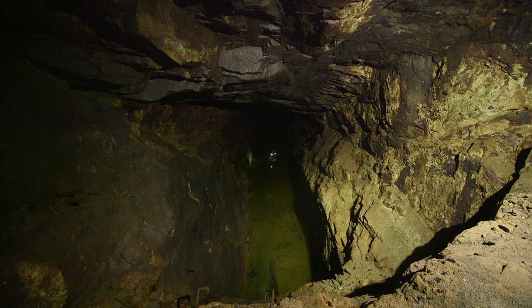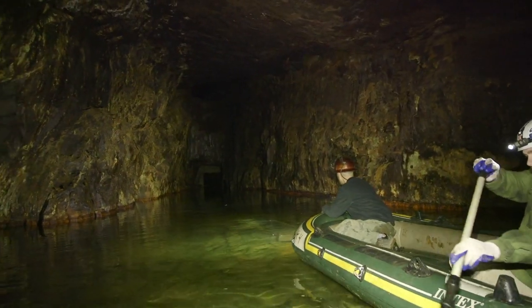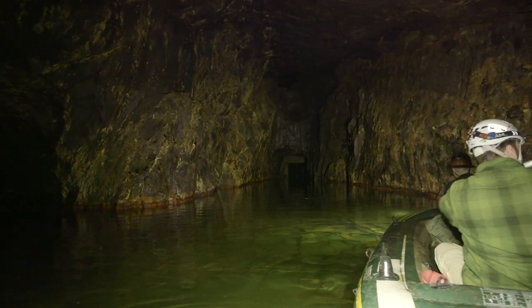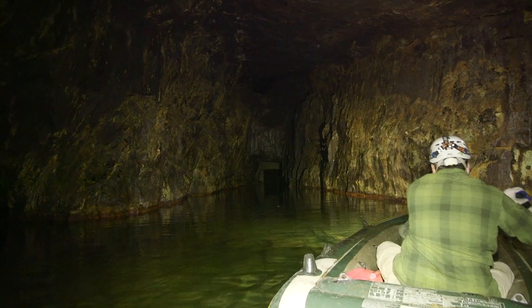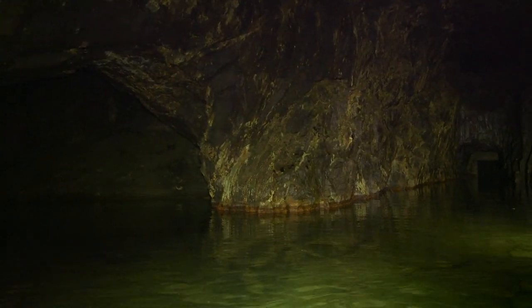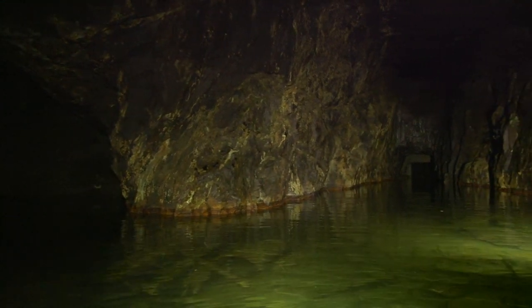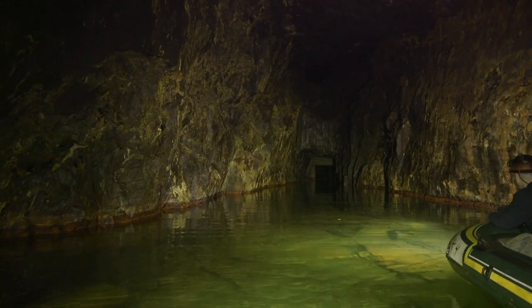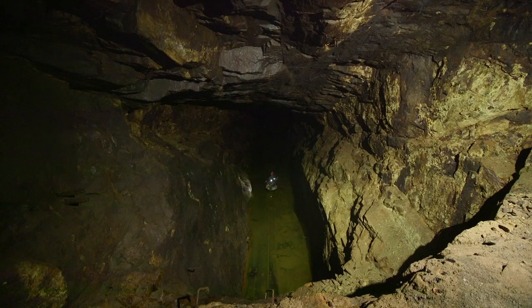We're heading down the main tunnel right now. This tunnel was driven to connect two separate mines, believe it or not. The earlier one is presumed to have opened as early as 1843, but it's not certain. They both were in heavy operation from 1880 onward right until about 1899.